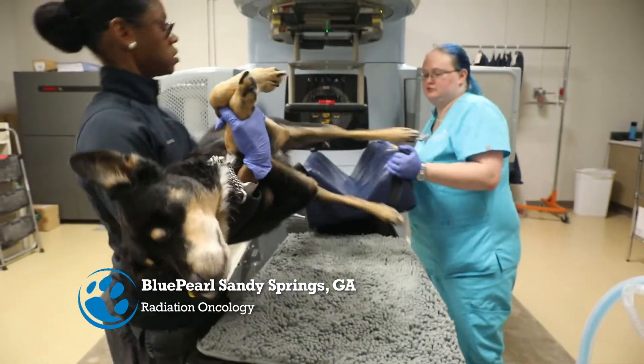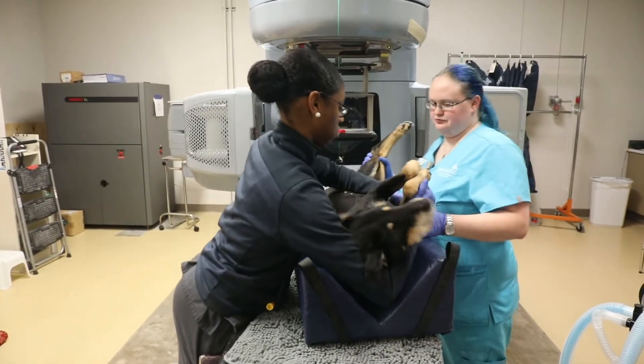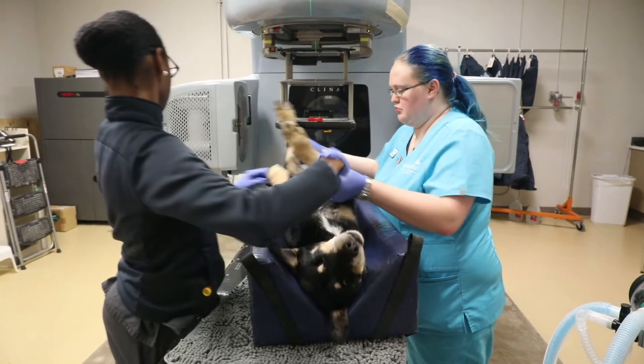A lot of times we will combine them because there are a lot of tumors that we treat that are both locally aggressive, where we'll treat with surgery and/or radiation, but also have a very high chance of spreading, and so we'll use chemotherapy in those cases to try to slow it down from spreading.